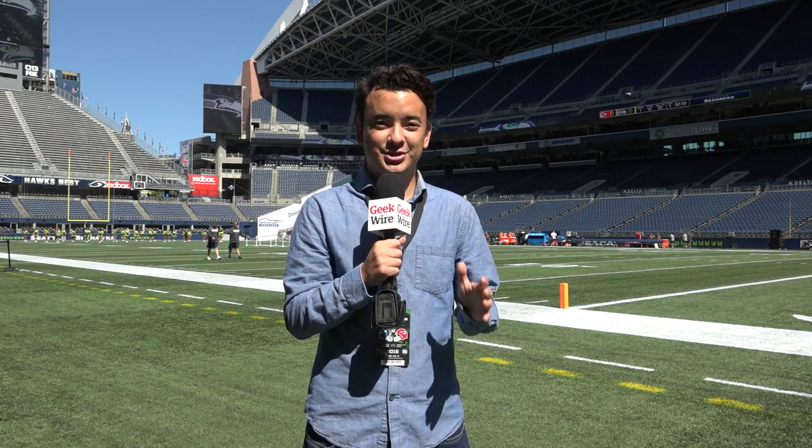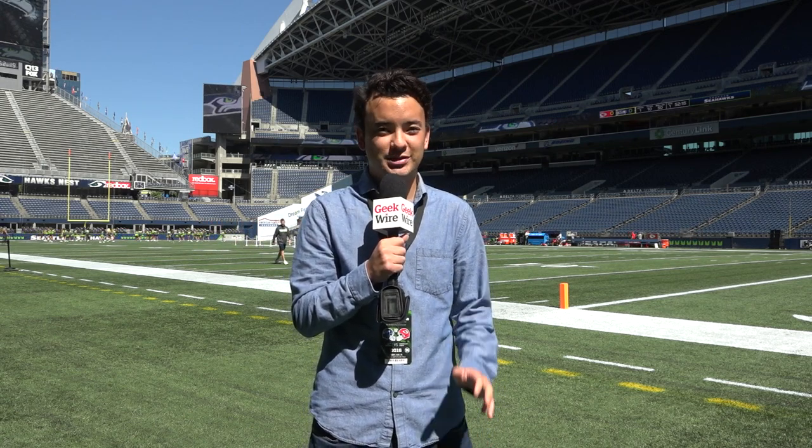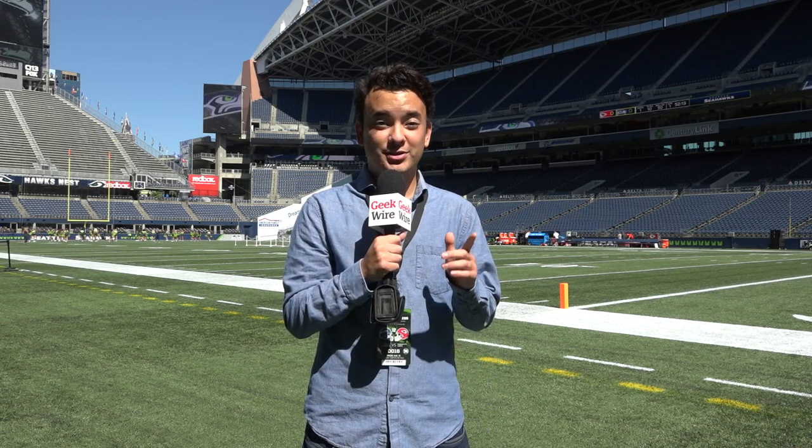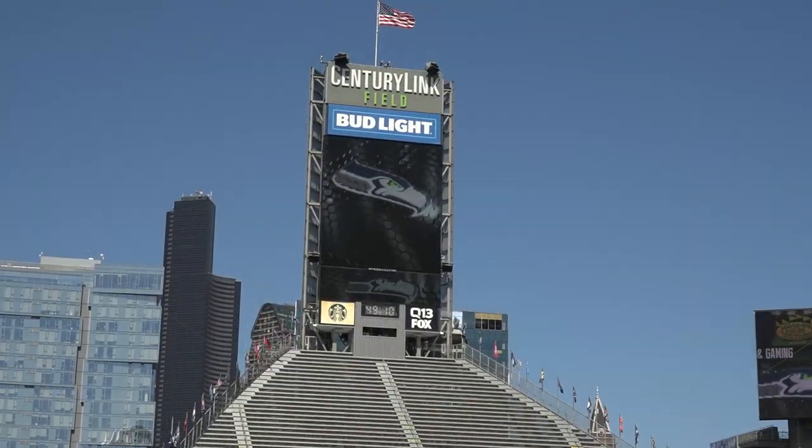What's up everybody? I'm Taylor Soper with GeekWire. We're here in sunny Seattle, Washington at CenturyLink Field just a couple hours before the Seahawks take on the Kansas City Chiefs for their third preseason game. We're about to go get a sneak peek of the new control room — it's where the Seahawks game day production staff controls what fans see on the big screen and what they hear throughout the stadium as the game moves along.